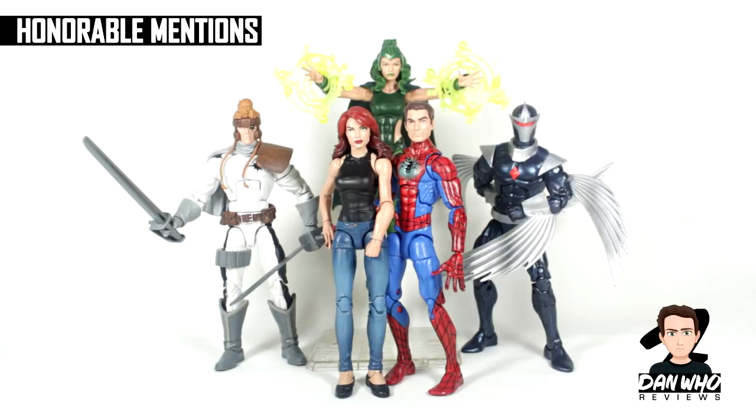Without further ado, here is my top 10 Marvel Legends comic-based figures of 2017. This list was really hard because I like all of the figures that I buy — otherwise I wouldn't buy them. So it's very hard to narrow it down to a top 10. In front of me you see some honorable mentions — none of these have actually made the top 10 ranking, but these are figures I've enjoyed throughout the year.